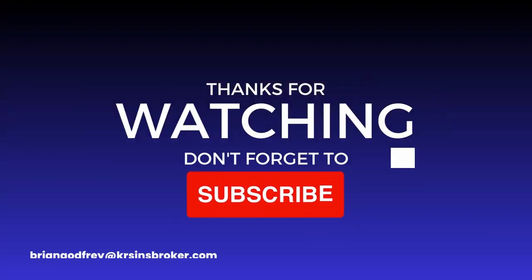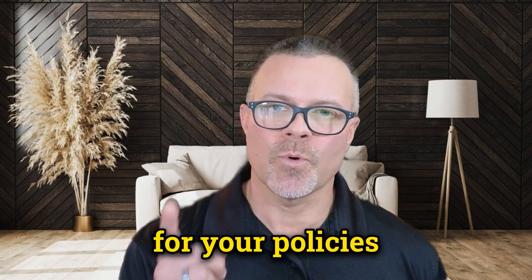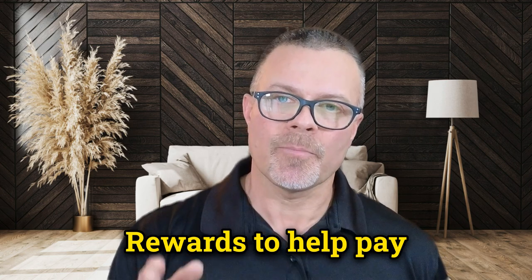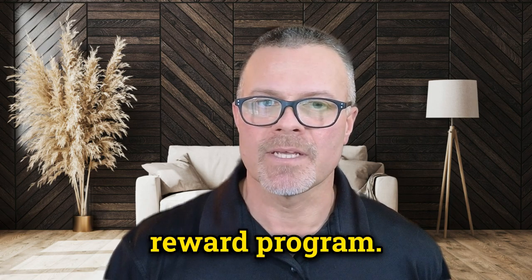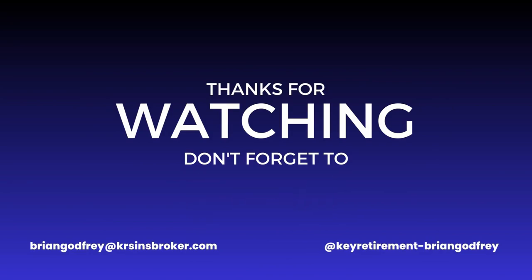If you found this video helpful, please hit the like button, share it with your friends, and subscribe to the channel. And remember, when you pay your premiums for your policies through Key Retirement, you accumulate tuition rewards to help pay for your loved one's college education. It's a no-cost tuition reward program. Thanks for watching — I'll see you in the next video. Bye-bye.